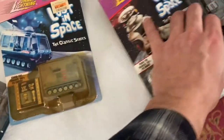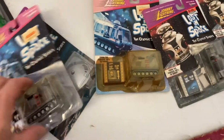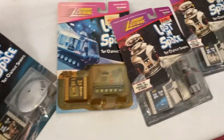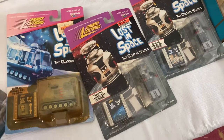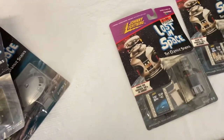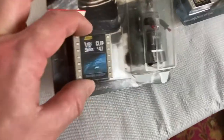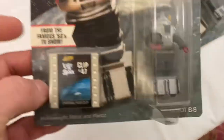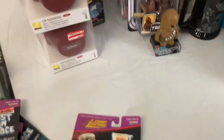The Lost in Space Johnny Lightning deals — those ones really aren't worth much, but a lot of Lost in Space stuff is highly collectible; they didn't make a lot of it for a long time. So it's weird and exciting to find it new like this, but these ones aren't worth that much. Still glad to have them.